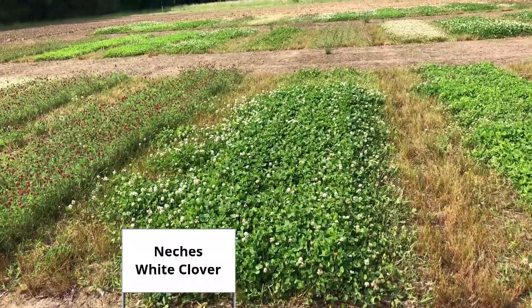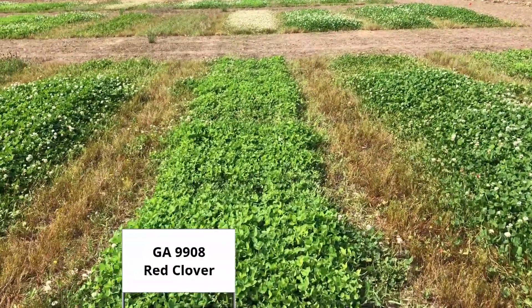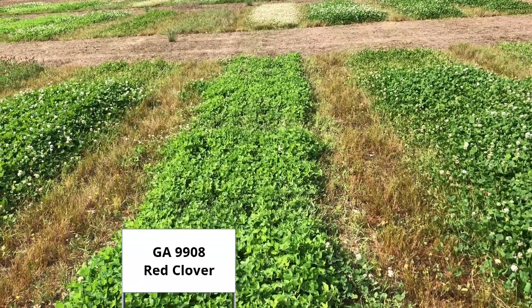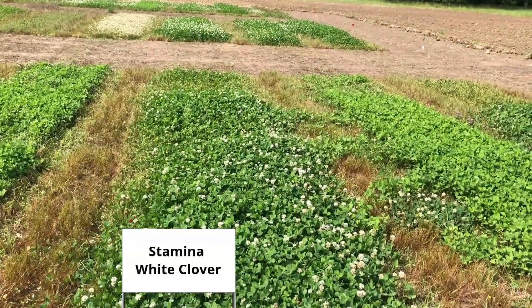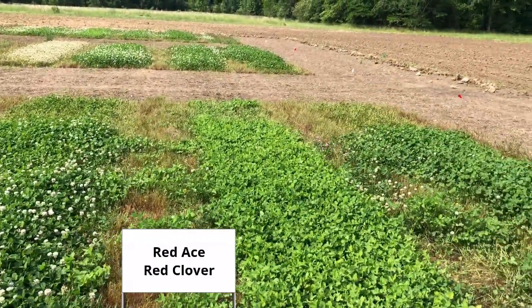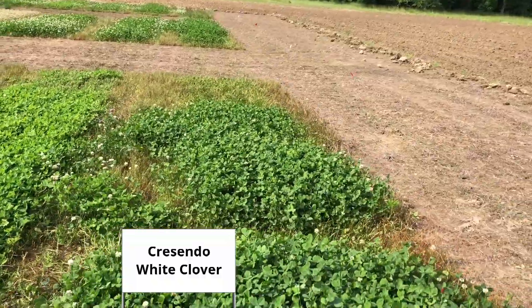Neches. This is GA-9908. The deer liked going through there, and they liked the back side of that white clover. They also liked the back side of the Stamina, and the Red Ace, and the Crescendo.